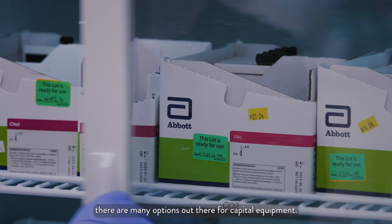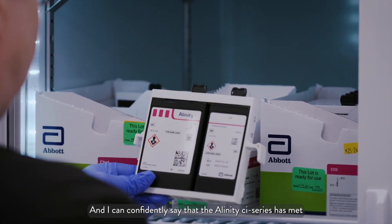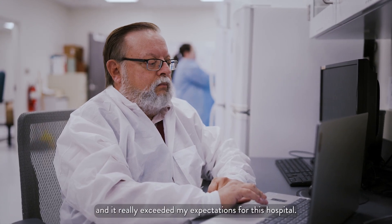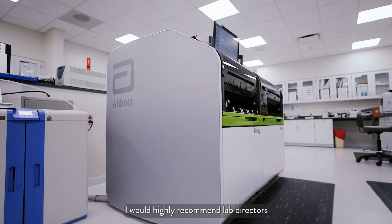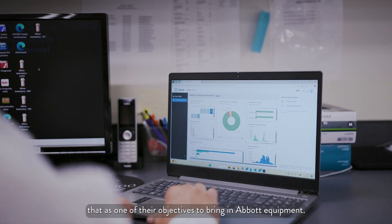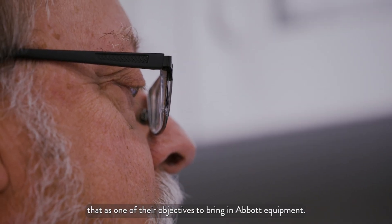As a lab director, there are many options out there for capital equipment. And I can confidently say that the Alinity CI series has met and really exceeded my expectations for this hospital. I would highly recommend lab directors to look at the systems that Abbott has and seriously make that one of their objectives to bring in Abbott equipment.